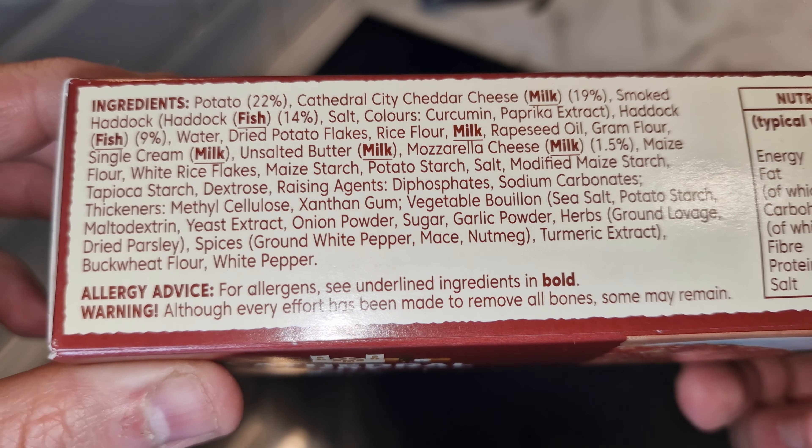If you've been a Hello Fresh customer before and cancelled over 12 months ago, you can also get this offer even if you've had it before. If your circumstances have changed and you want to try again, you can. Right, I'll bring you back when these four pound fifty smoked haddock fishcakes are done.